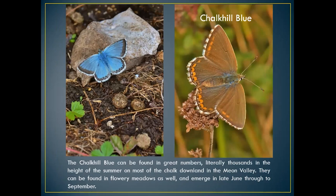The chalk hill blue is probably one of the most common butterflies on chalk downland throughout the summer. Old Winchester Hill in late June–early July is absolutely shimmering with these butterflies — thousands of them. It lays its eggs on horseshoe vetch, same as the adonis blue. A powdery blue colour, one of our largest blues. The female is a more brownish colour.